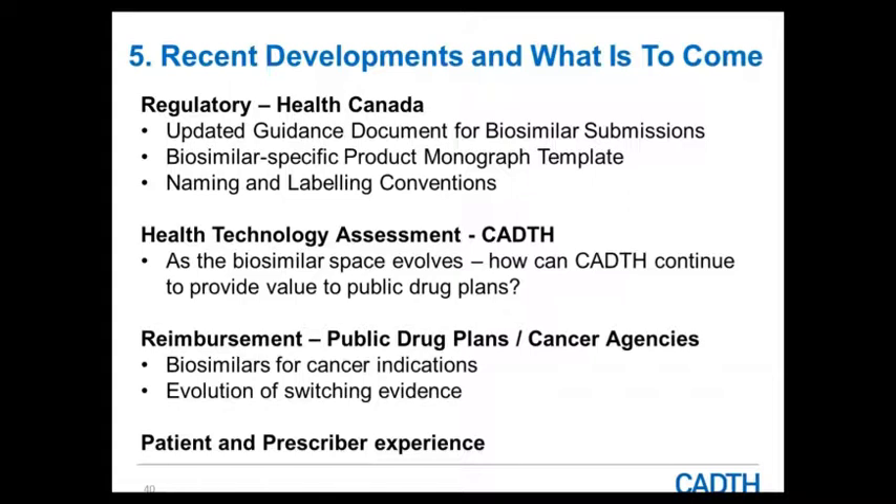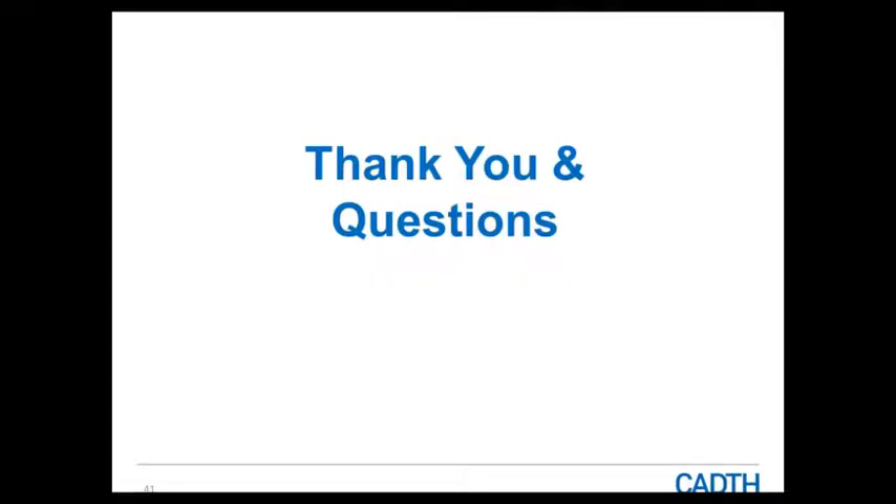Thank you very much, and I'm opening it up to any questions. Questions can be sent to events@cadis.ca. A couple of questions have come in. One that came in early was: how does the stakeholder feedback you mentioned actually impact the system?